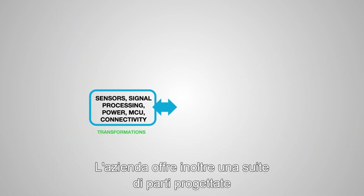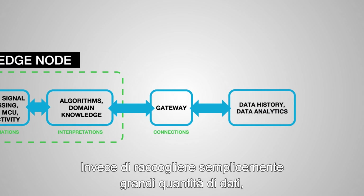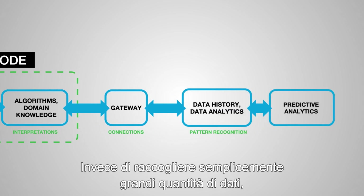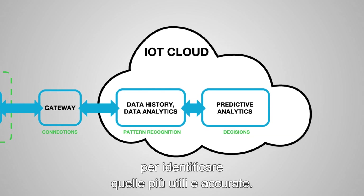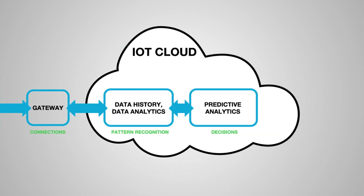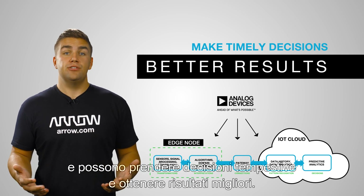Analog Devices also has a suite of components engineered to sense, measure, interpret, connect, and analyze. Rather than simply gathering vast amounts of data, these advanced solutions sift through the collected information to identify the most useful and accurate data. That way, users get relevant information sooner so they can make timely decisions and achieve better results.